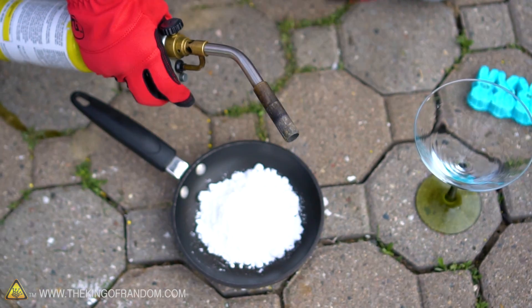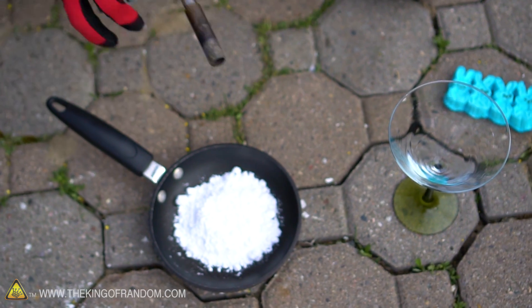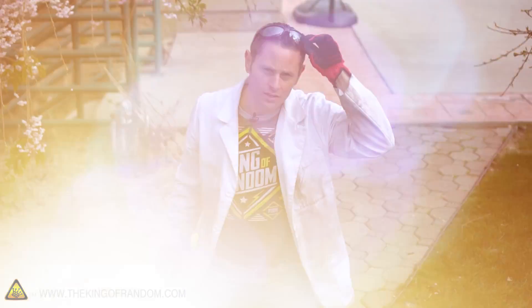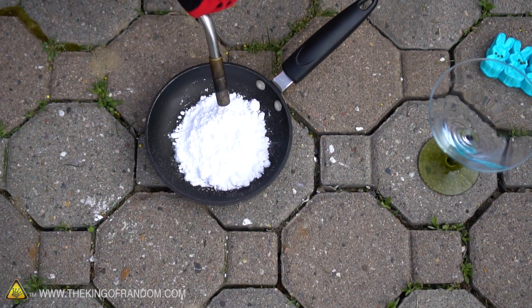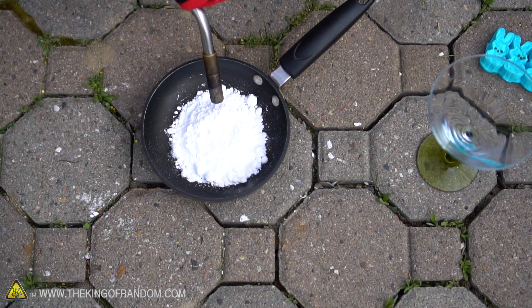I'm using a MAP gas torch which produces a very hot flame, so I'm just gonna sweep that back and forth over the white powder until it liquefies. I've never actually liquefied potassium chlorate before, so I'm very interested to see how this looks. Glasses on for safety - let's rock.